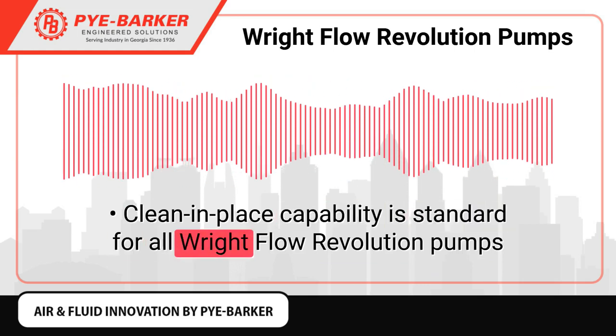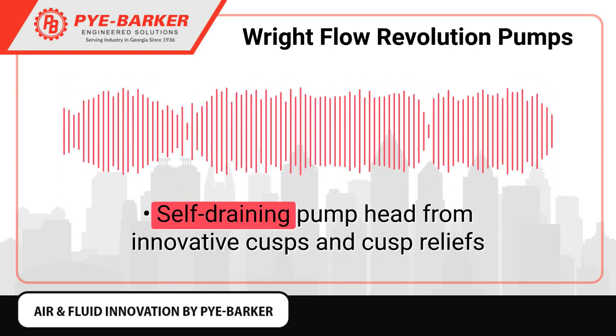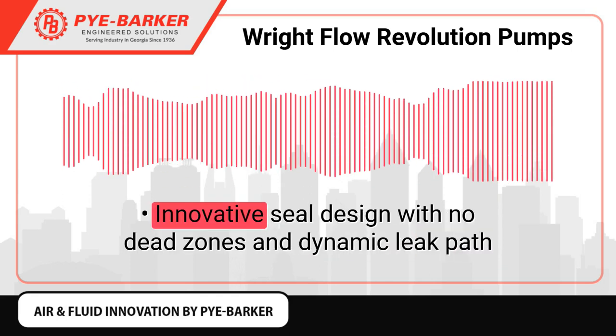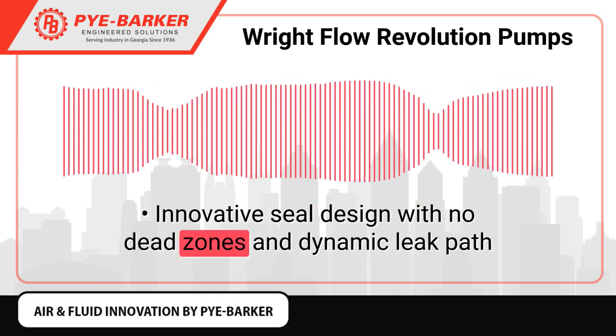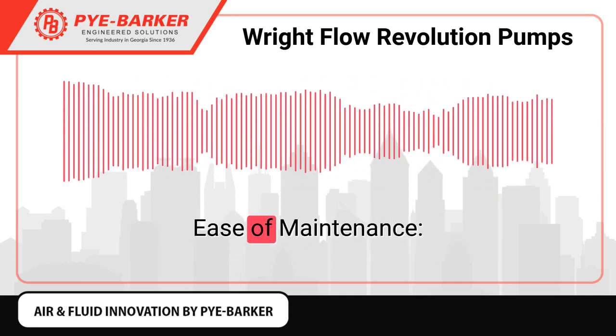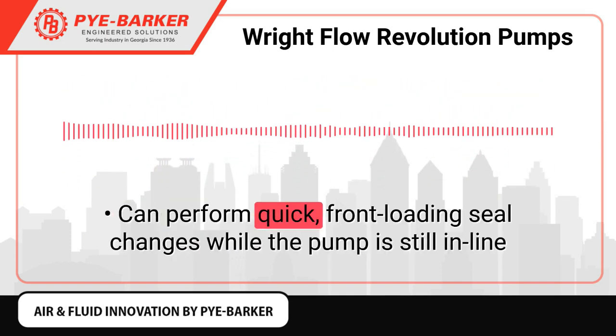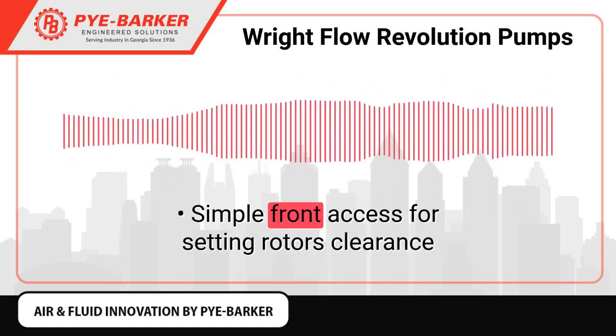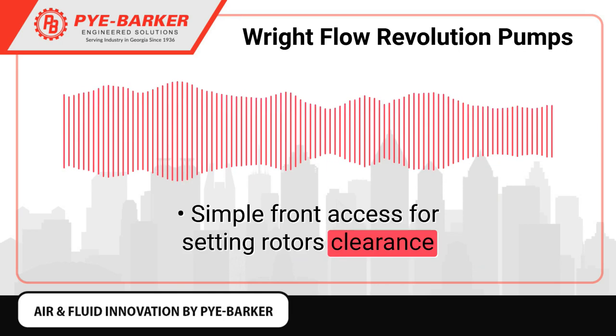Features and benefits of Right Flow Revolution pumps: cleanability — clean-in-place capability is standard for all Right Flow Revolution pumps, with a self-draining pump head from innovative cusps and cusp relief. Innovative seal design with no dead zones and dynamic leak path, and no dead zones on the front cover.